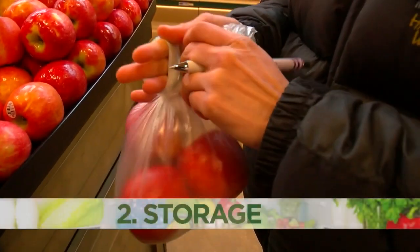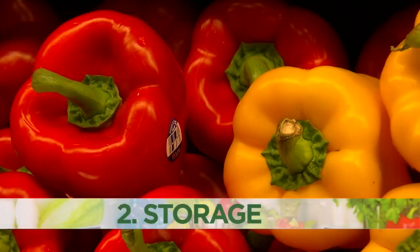It's a way to use a great volume of salad greens really quickly. Which brings us to tip number two: storage.